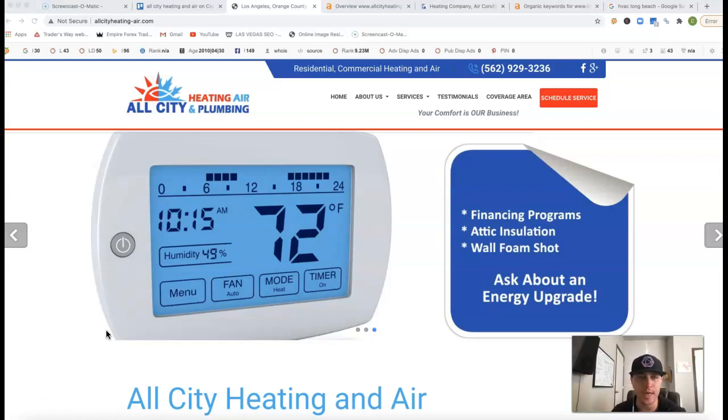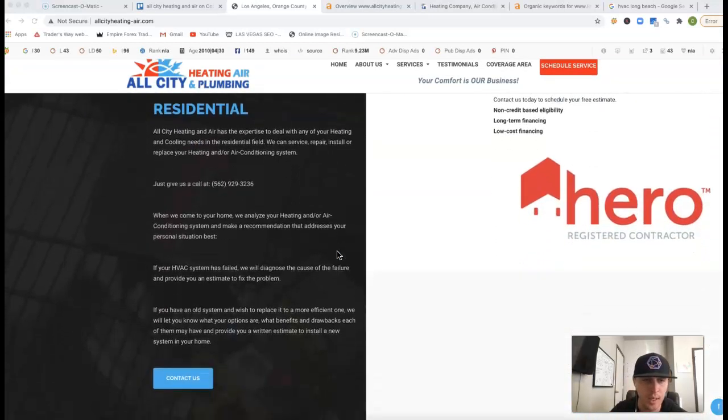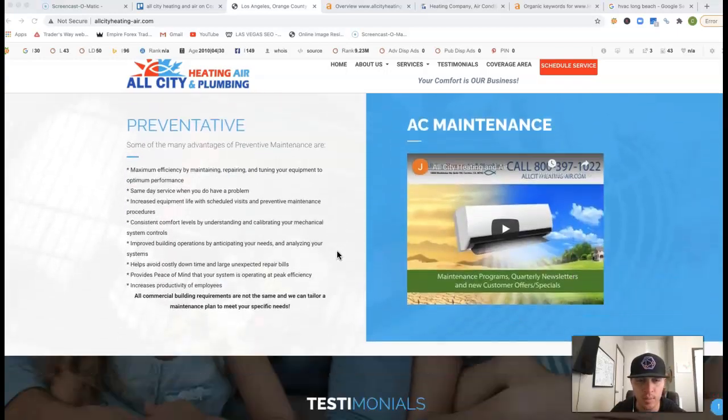I'm just going to shoot over three free tips on how you can actually start outranking your competition and really getting those quality leads to your door. I got your website pulled up here, and the few things I'm going to go over are content, citations, and backlinks.